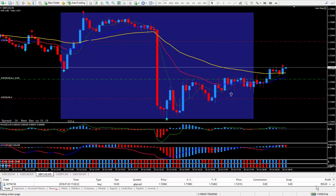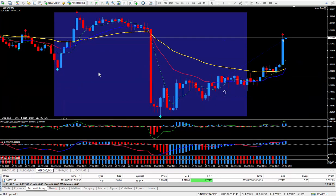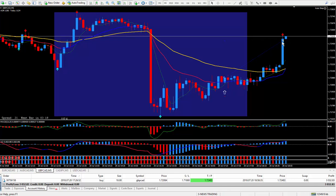I'm up $1,000 at the moment. I walked away from the computer for about 10 minutes, and it just shot right up and hit my 40 pip target.